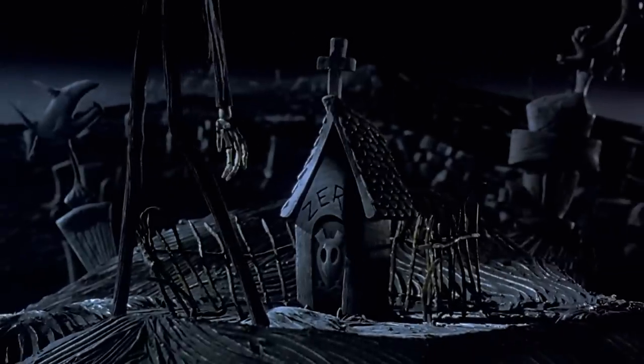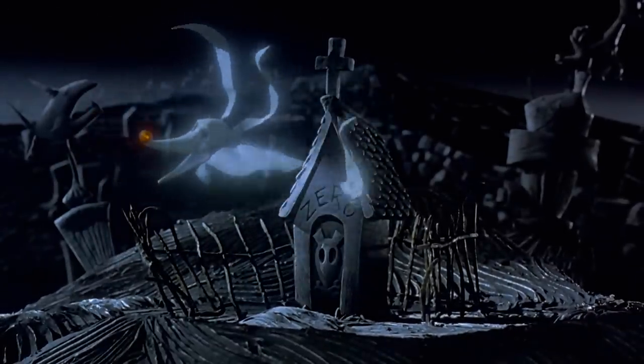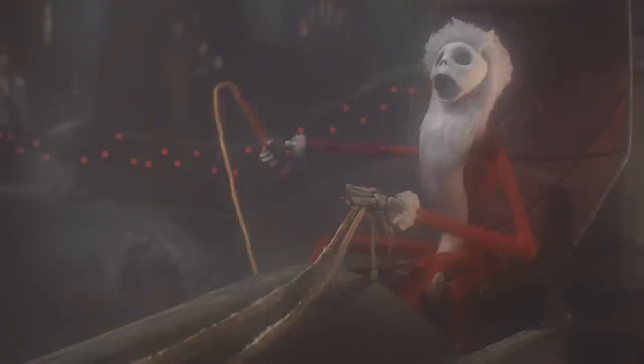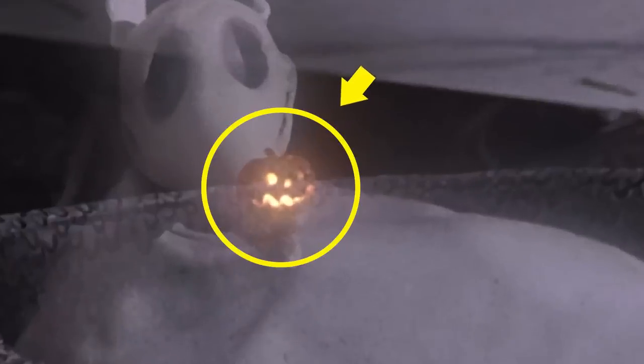The most beloved dog in Halloween Town has to be Jack's ghost dog, Zero. And with a nose that glows so bright, just like Rudolph the Red-Nosed Reindeer, it's as if he was made to help Jack take control of Christmas. But really study that nose of his — it's not red, but orange. And it's not just a light; it's a jack-o-lantern.